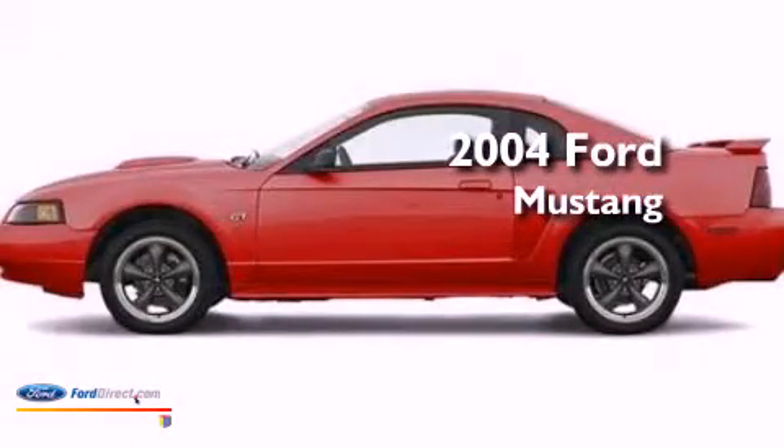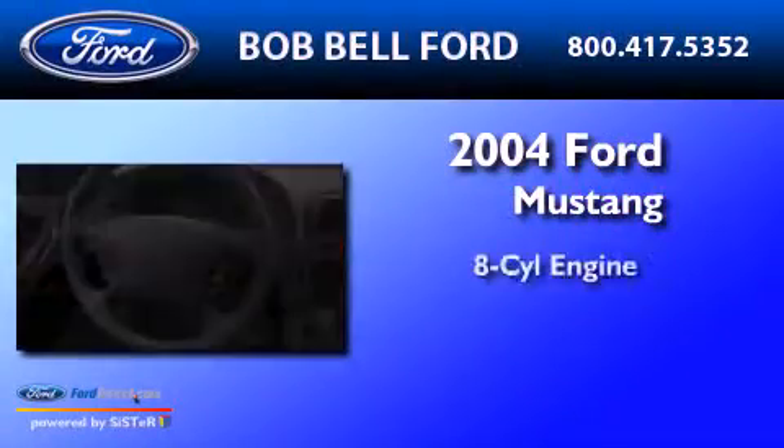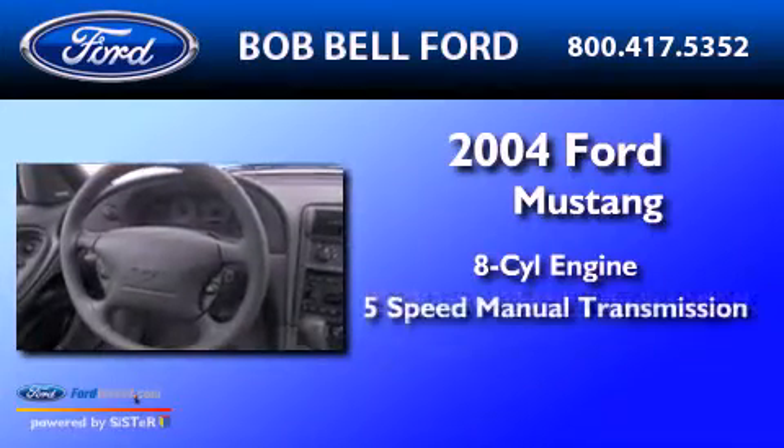This is a 2004 Ford Mustang. It has an 8-cylinder engine and a 5-speed manual transmission.